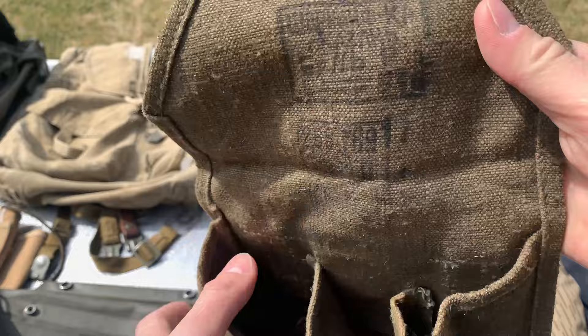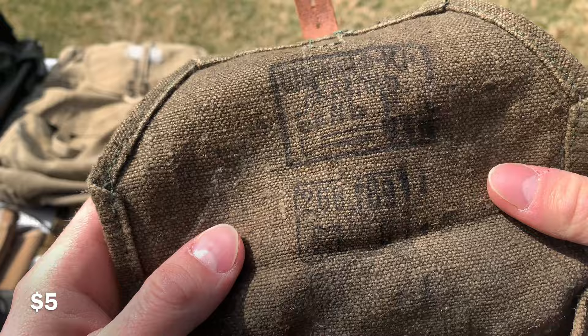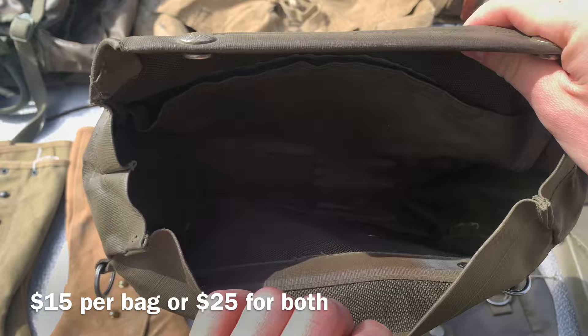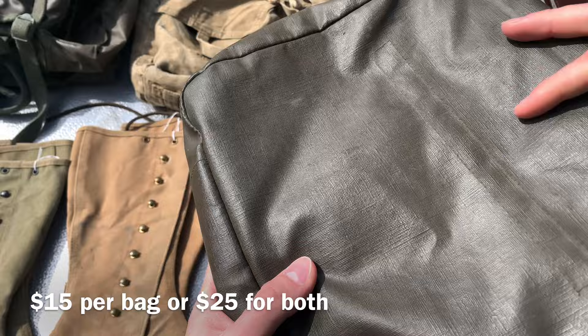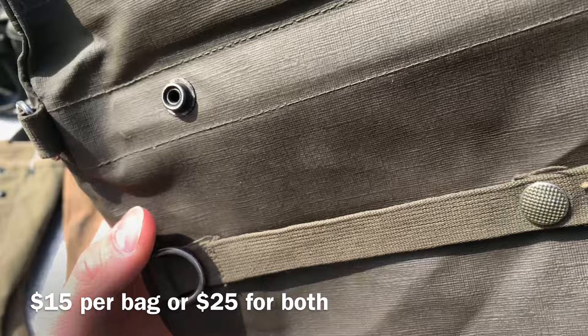Here we have a cold war Soviet grenade pouch. It can hold three individual grenades. The markings are very washed away but it might be a 1953-dated piece, so early 50s. It's in good condition otherwise. I would happily do five dollars on this. Here we have two Swiss gas mask bags — again, I like Swiss stuff, I just don't know where to put it. These are missing the straps unfortunately, but otherwise still in really good condition. They do have names: this one has a French name with a soldier number, and this one the number is gone but you can see the name. I would do fifteen dollars per bag or 25 dollars for both.